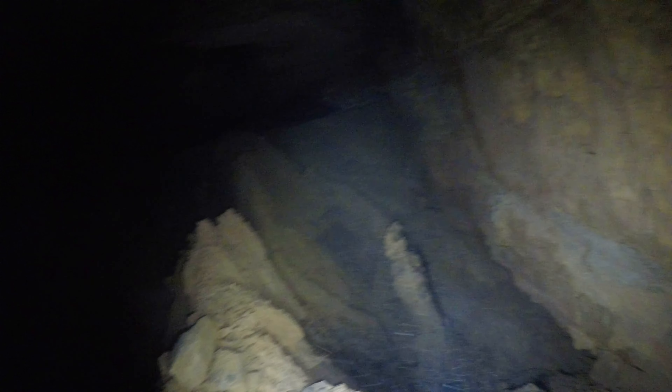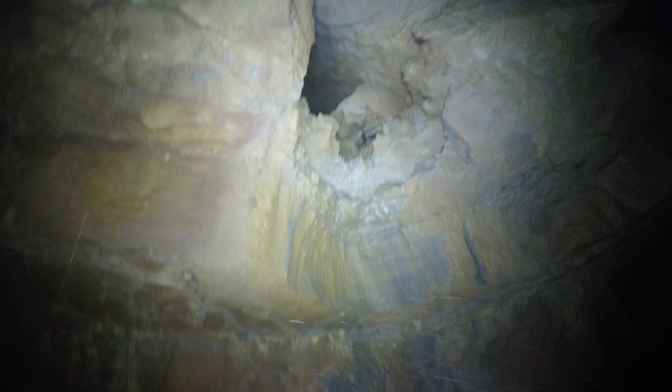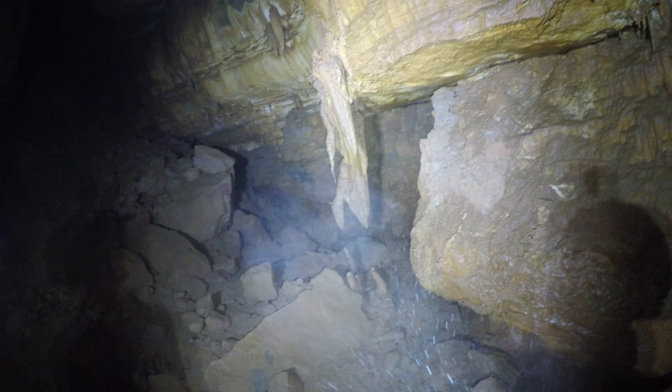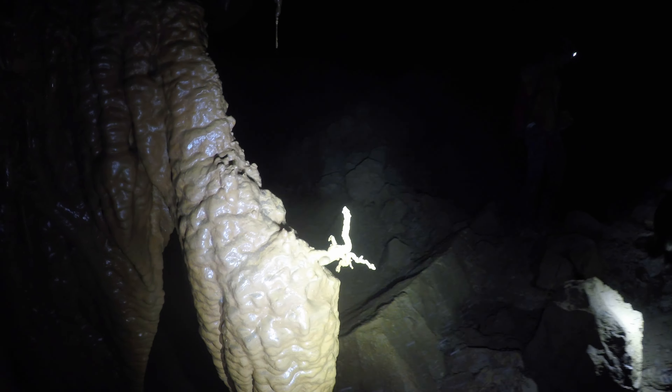Whoa. Dude, this looks like a sponge. Whoa, that formation. Look at all the — oh, there's crystals in this little pool right here too. Really? Dude. Alright, so we just crawled through that. We're heading back towards the rope, about to head down and check out the rest of it. This place is huge. Crazy-looking formations too.